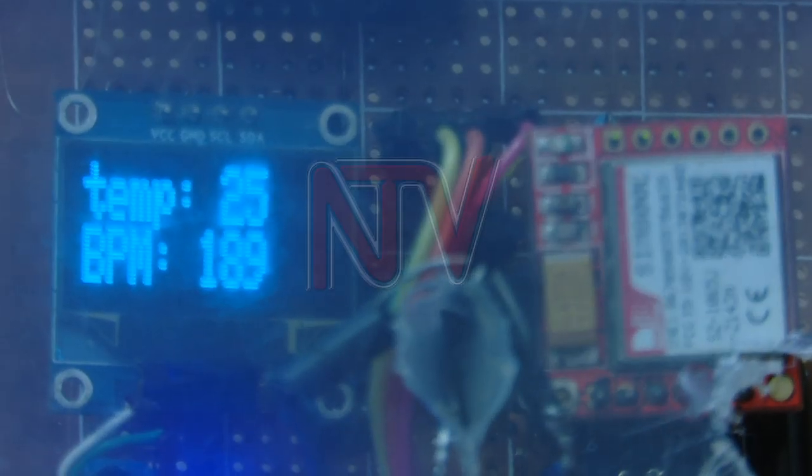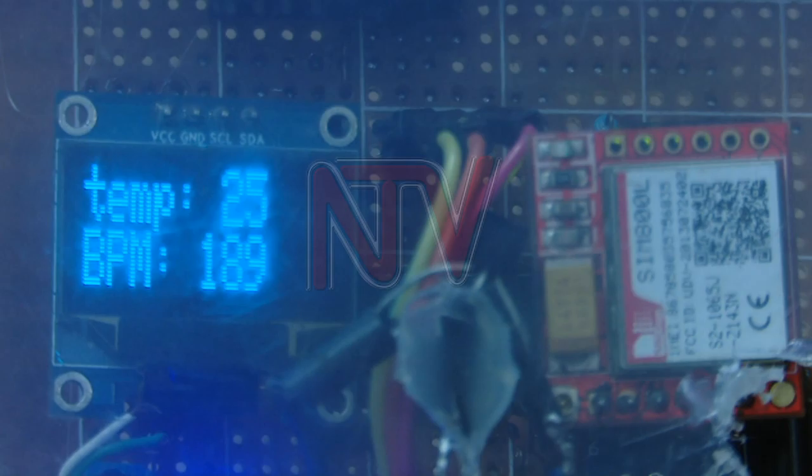Since it is designed with heart diseases in mind, it also has a pulse sensor. This sensor is able to measure the heart rate and BPM of the individual wearing it. It has an algorithm that keeps calculating and analyzing the heart rate, and if it goes above normal it is able to inform the next of kin.